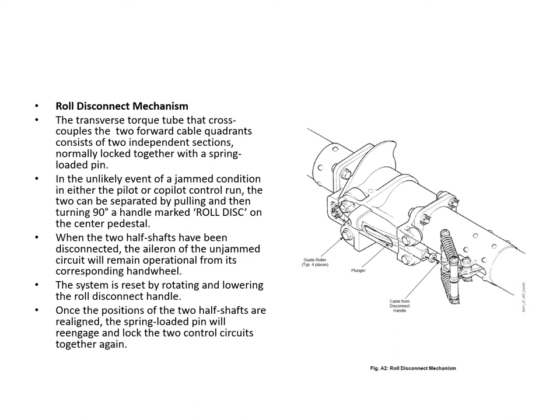The forward cable quadrants are installed at the ends of a transversely mounted torque tube under the cockpit floor. Each quadrant receives cables from its hand wheel and transmits that movement to a second cable set connected to its respective aft quadrant. The roll disconnect mechanism is in the center of that transverse tube, connecting left and right sides. In the event of a jam, pulling the disconnect handle and turning it 90 degrees separates the two half-shafts of the torque tube. To reset, you realign the torque tube and it clicks back into position.